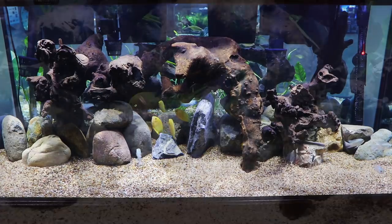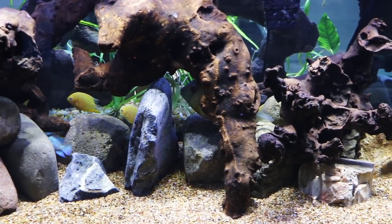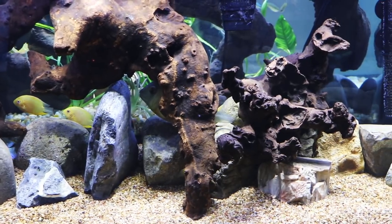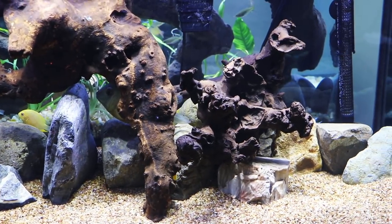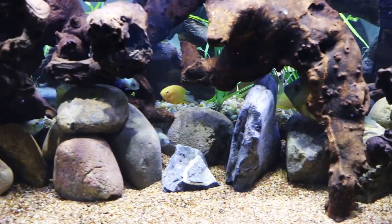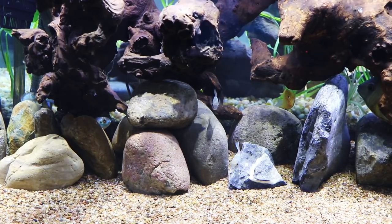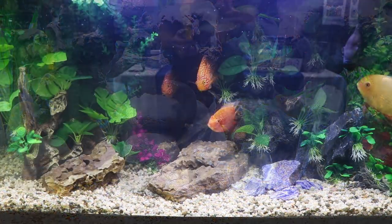This was a nice tank — you've got some severums here. Severums when they're first getting settled in are often a little bit reclusive. We've actually done a species profile on these fish — they're really really cool, especially as they get older and larger; they get a lot of color. Fairly gentle. They will destroy most plants, so any plants you see in here, if they are real, eventually they would go bye-bye. But it's a nice combination with electric blue acara.